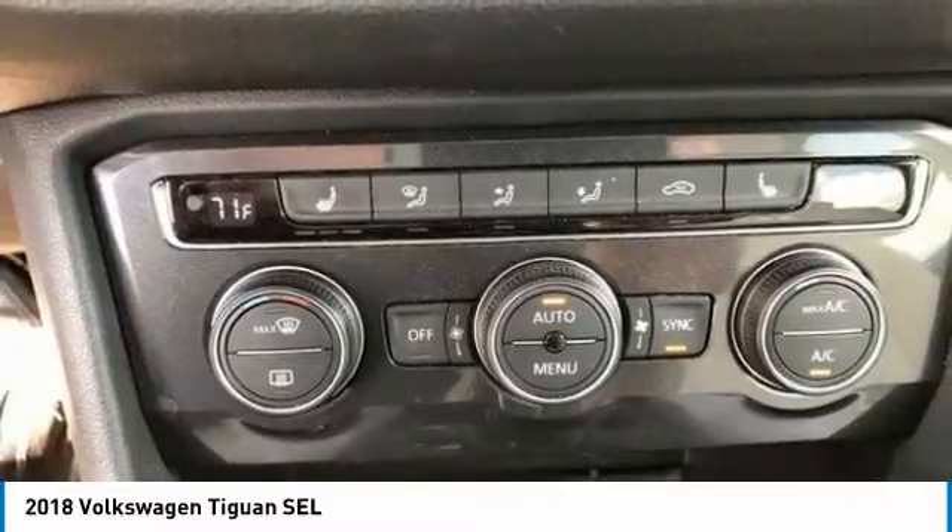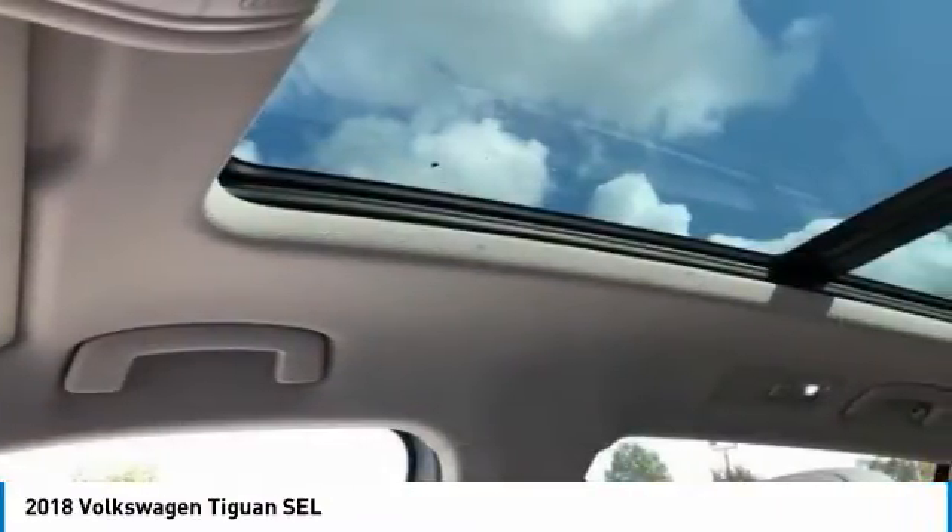Brake assist, daytime running lights, privacy glass. Come see the car for yourself.